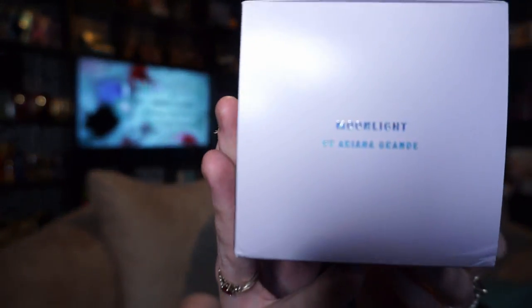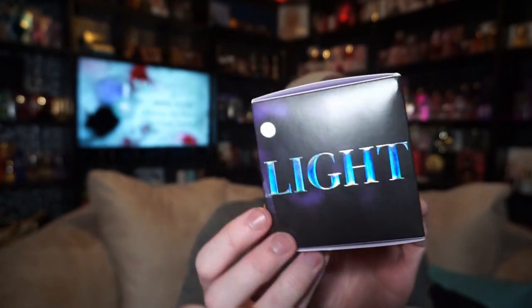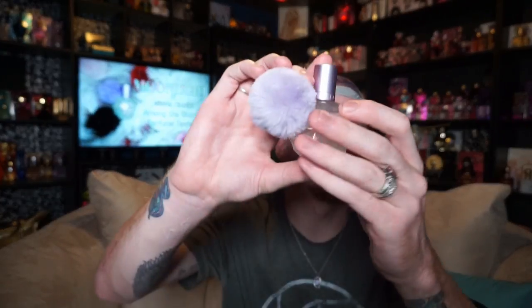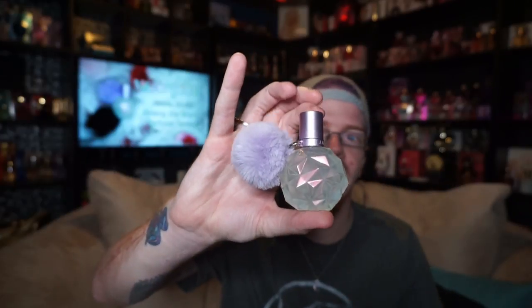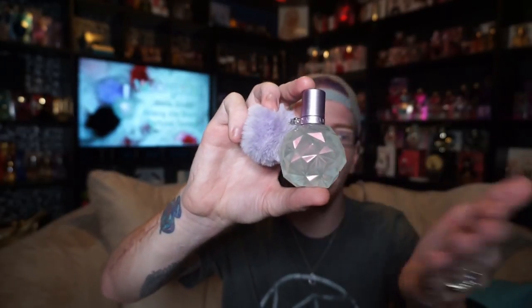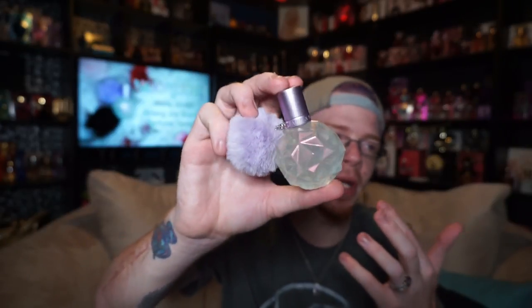The top says 'Moonlight by Ariana Grande'. All the words for Moonlight are in holo, which I think is super pretty because I love holo — I even pulled that into my ad promo. The bottle has a lavender purple top with a lavender poof, and then this iridescent, crystal-colored bottle. It's the same shape as all the other Ari bottles, but this one is holo and iridescent. I'm obsessed. I love this bottle.